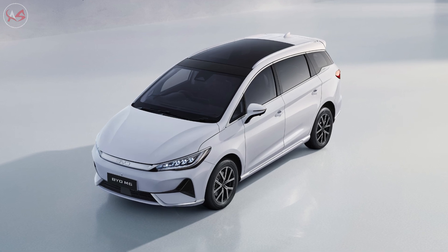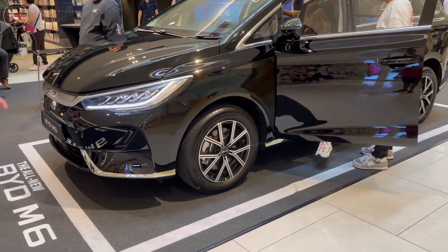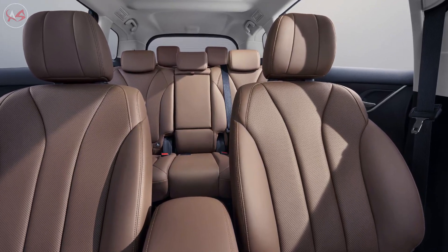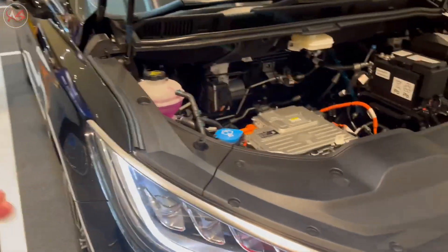The BYD M6 boasts a sleek and modern design that turns heads on the road. Its aerodynamic shape and futuristic lines make it look like a car from the future, and its spacious interior features premium materials and advanced technology.